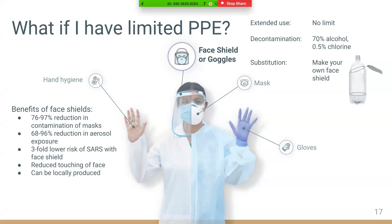If you find yourself without either a face shield or goggles, there are many options for making your own face shield, such as with a two-liter soda bottle. As long as it covers forehead to chin and ear to ear, it can be effective.